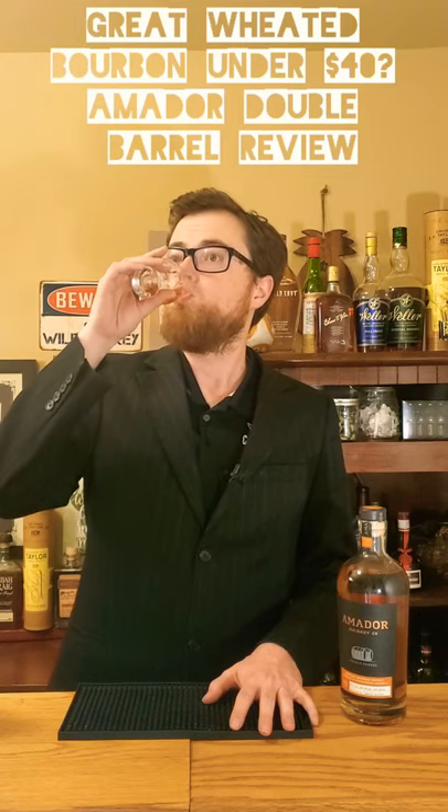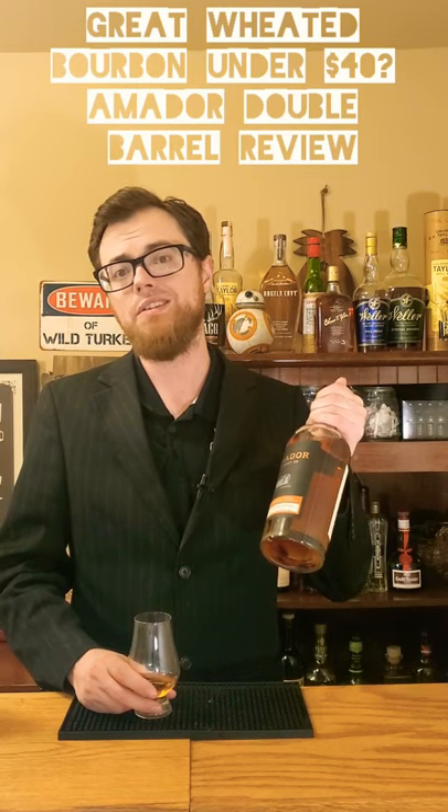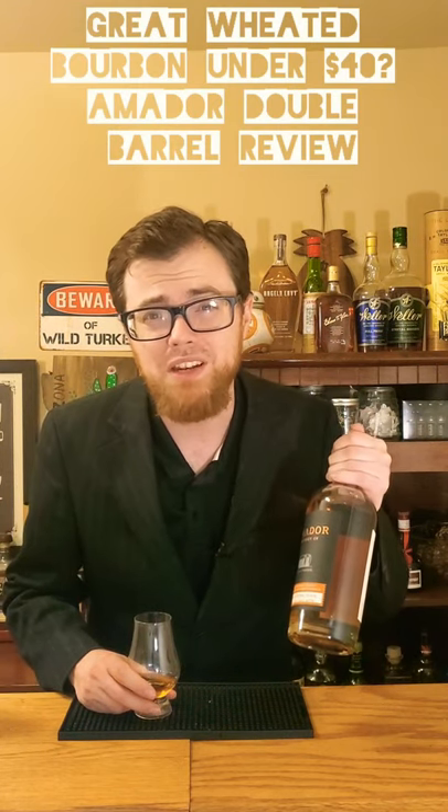This is really good. Under $40 gets you a weeded bourbon finished in Chardonnay barrels, sourced out of Kentucky, and it might even be 1792 sweet wheat.